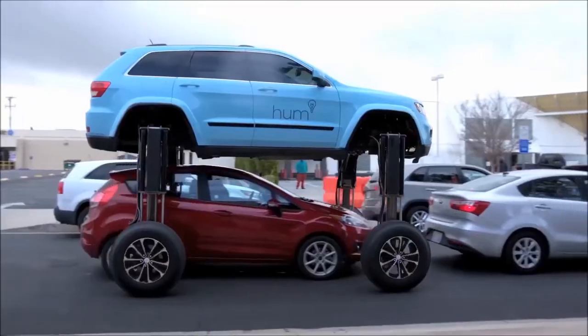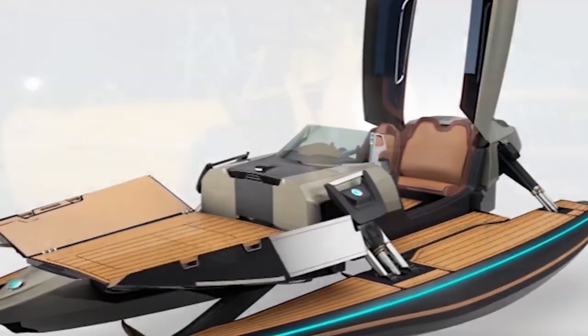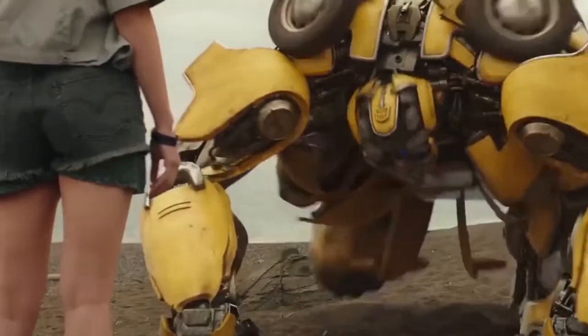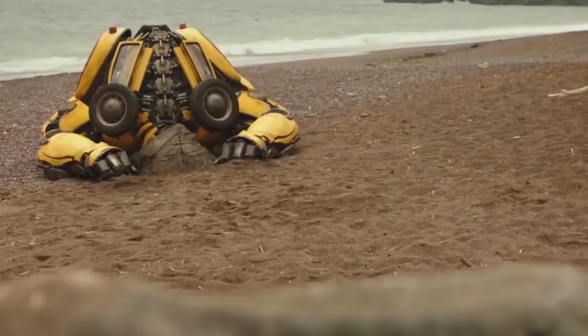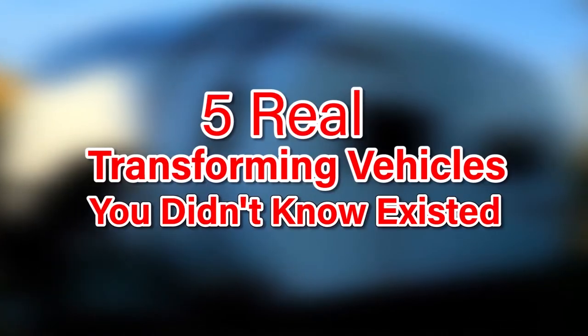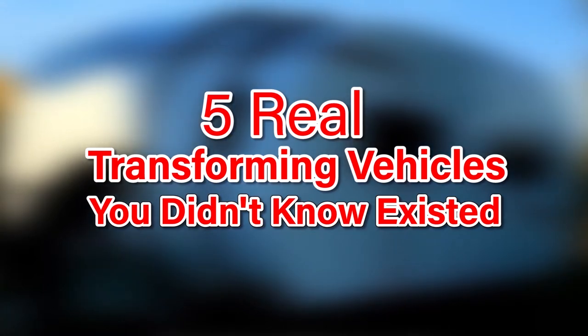5 Real Transforming Vehicles You Didn't Know Existed. In the Transformer movies, we have all been amazed at how amazing those cars look with unpredictable possibilities. And you thought it's just science fiction? Well, you are in the right place because we are going to show you the reality of these amazing vehicles. Let's take a look at 5 Real Transforming Vehicles You Didn't Know Existed.